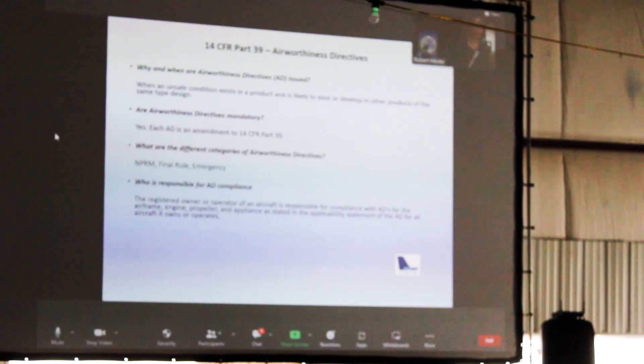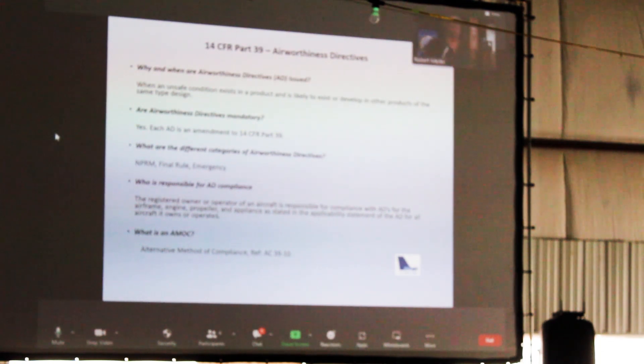The owner operator is responsible for compliance with ADs. Even though the mechanic might say, 'Hey, we're done, we're signed off' — you're still openly responsible for those. There is an alternative method of compliance, reference advisory circular 39-10. In the case that the compliance requirements for the AD do not fit your operation and it's not going to work for you, you can apply for an alternative method of compliance with the region that issued that AD.